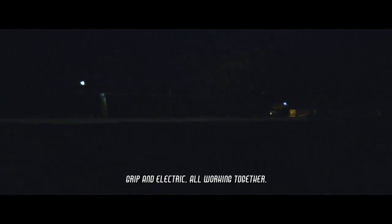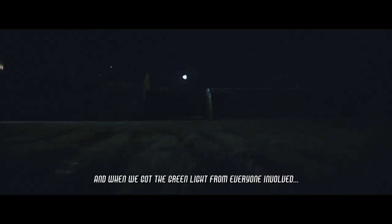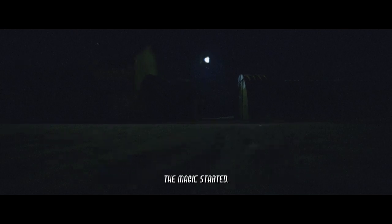This involved camera department, production design, grip and electric all working together. And when we got the green light from everyone involved, the match started.